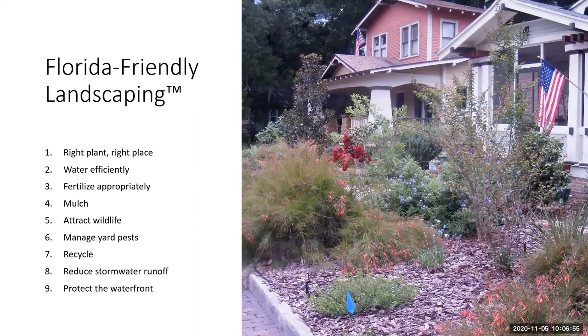Those are the nine principles of Florida-friendly landscaping. I like to call them practices, so we can all practice something. By slowly incorporating these into your landscape, you'll definitely be more Florida-friendly.